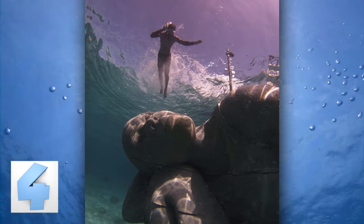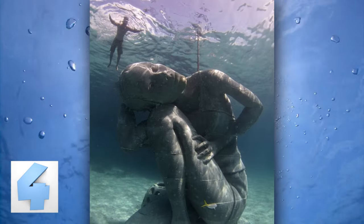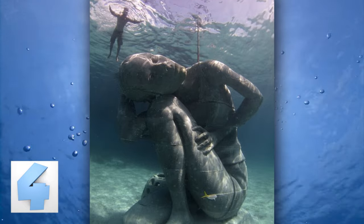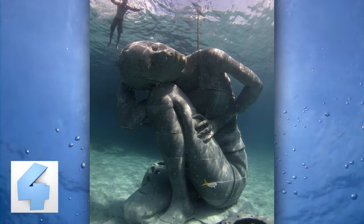He is excited to eventually see the outcome of the pieces he has made, and says: 'I'm making these inert objects, but the environment is giving them their souls.' We'll have to see just how awesome this sculpture becomes once the ocean gives it a soul.